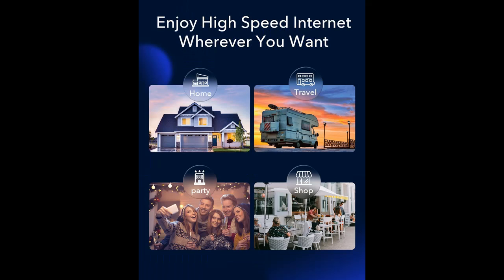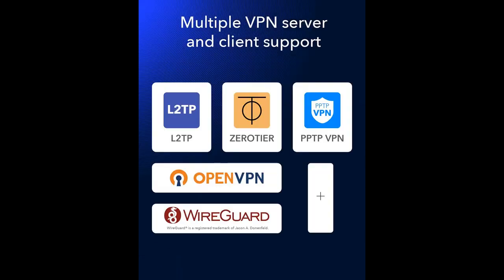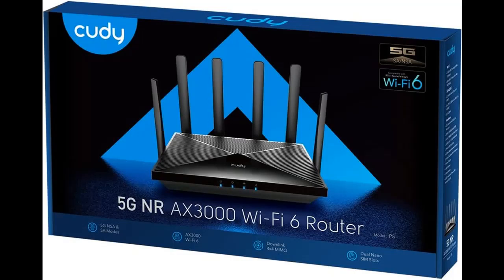Wide-spectrum bandwidth accelerates internet speed and reduces network latency for premium and time-sensitive mobile broadband services. The Qualcomm IPQ5018 Wi-Fi 6 SoC features a 1 GHz Dual Core ARM Cortex-A53 CPU, delivering super-fast dual-band Wi-Fi with speeds of up to 2,402 Mbps on the 5 GHz band and 574 Mbps on the 2.4 GHz band. Exceptional wireless performance enables online gaming and HD video streaming simultaneously, while large files can be shared with multiple devices.